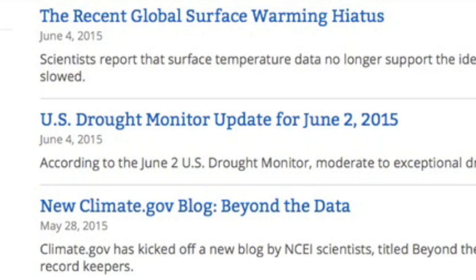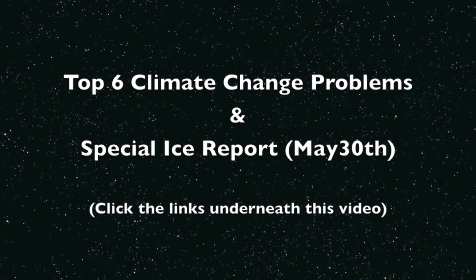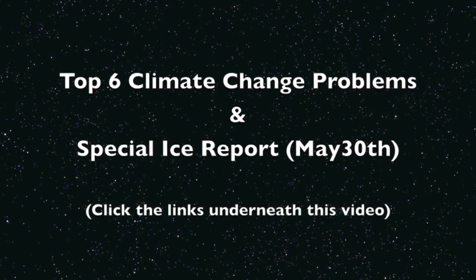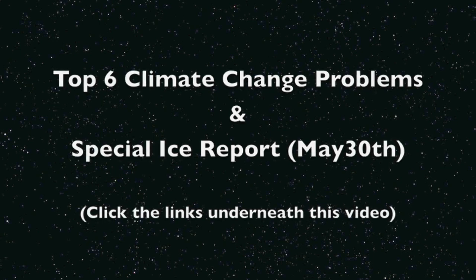Some quick notes. Folks who wish to know the response to NOAA's latest strike at the global warming pause — it is actually taking a while to put together all the experts' harsh words for this study. It is basically a desperate headline ploy. While I put this all together, please check out Top 6 Climate Change Problems and the May 30th Special Ice Report if you haven't seen them yet. They're linked for you right below this video.